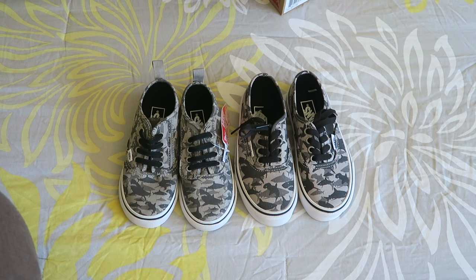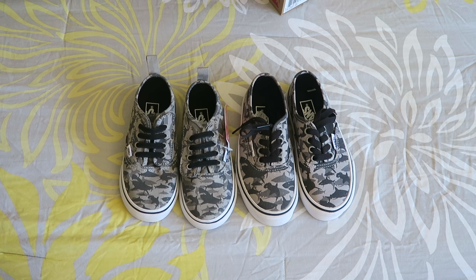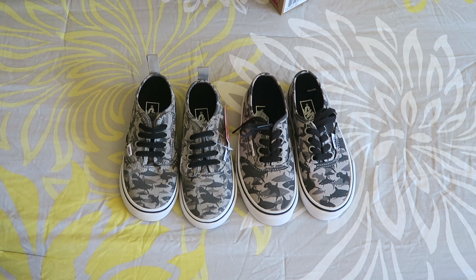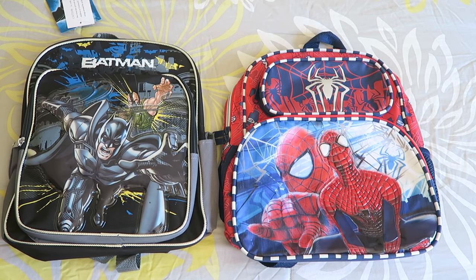This might be the only year where they're actually in completely different shoe categories. They do have other pairs of shoes, but I like to get them at least one new pair that will hopefully last them through most of the school year if they don't grow too much. So these are again from the Vans store, gotten on sale.